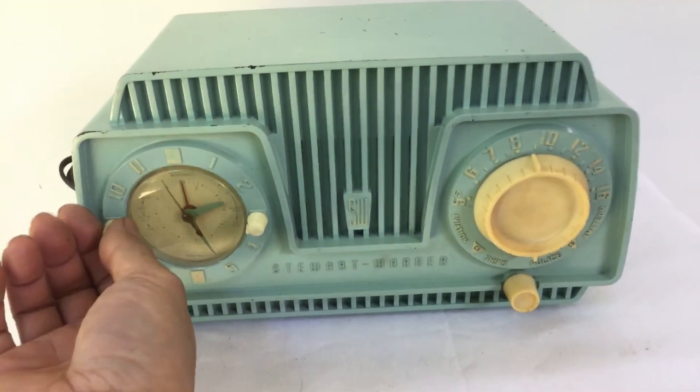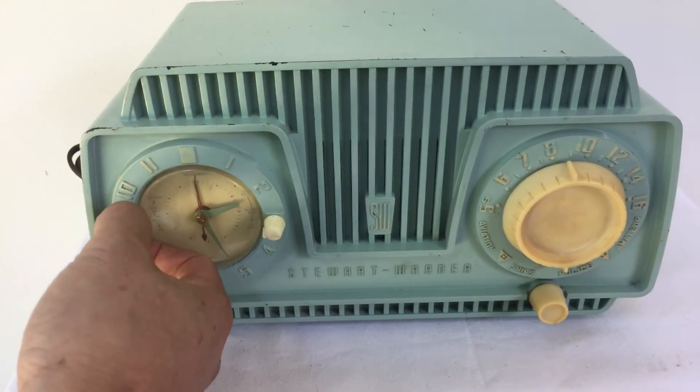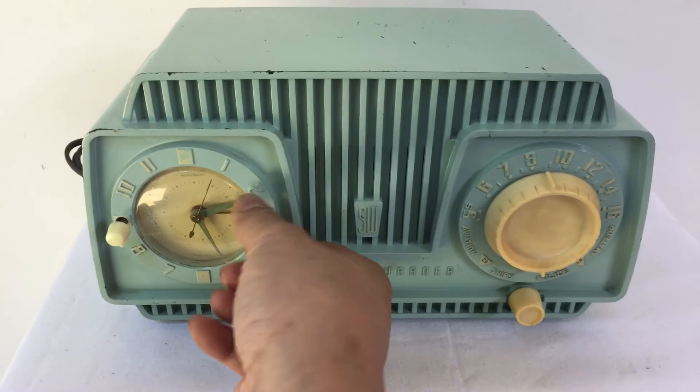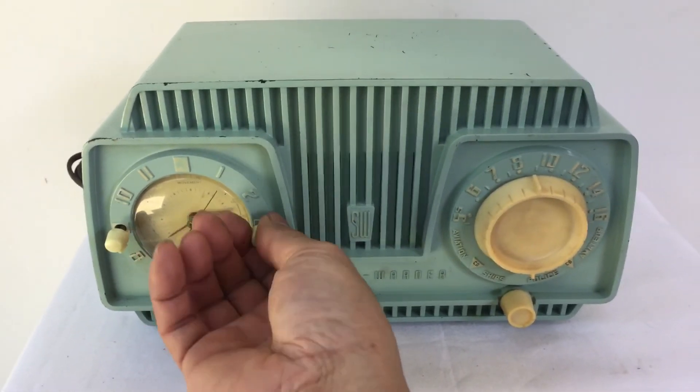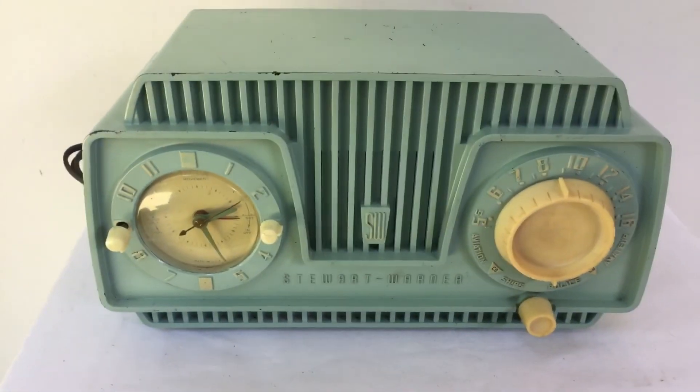The new subway car — the MTA is trucking out the Brightliner. We're supposed to be retired this year after 56 years on the job. The problem with newly purchased brand new cars — or why the old Brightliners are running on the J and Z lines.